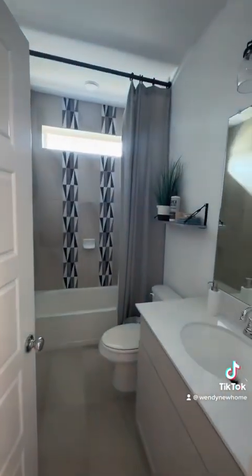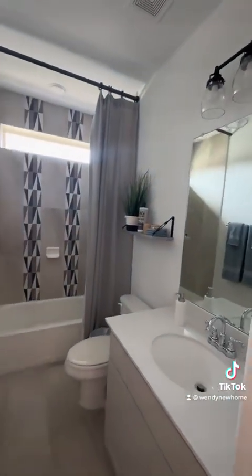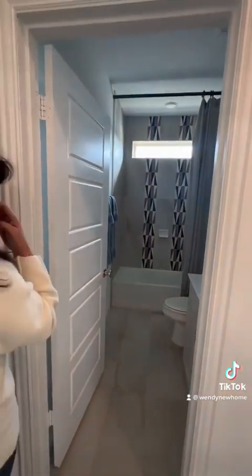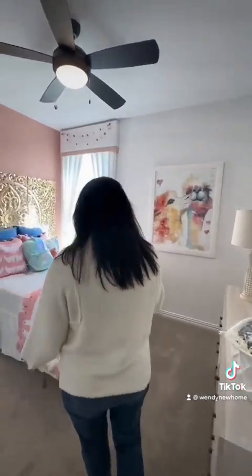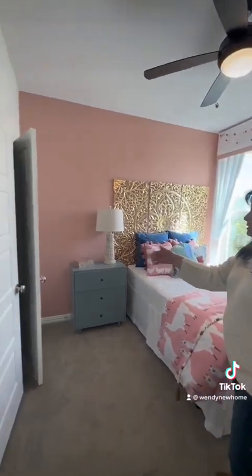You have the bathroom with quartz countertops and a high-accent window to go with the bathtub and the shower. And over here, you have your secondary bedroom, where they have upgraded carpets and a good-sized closet.